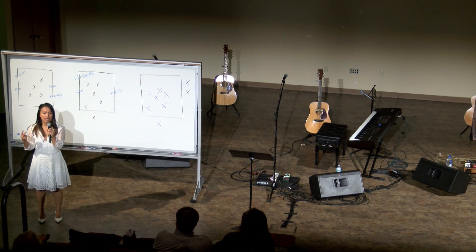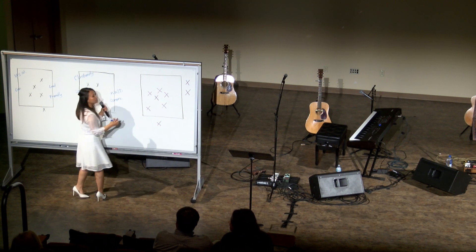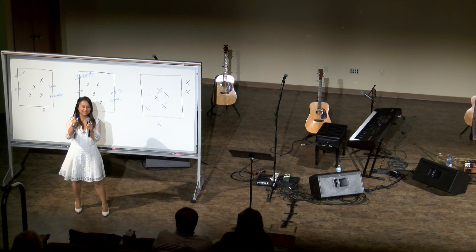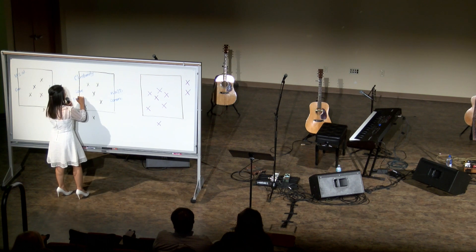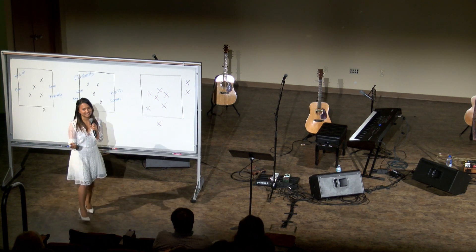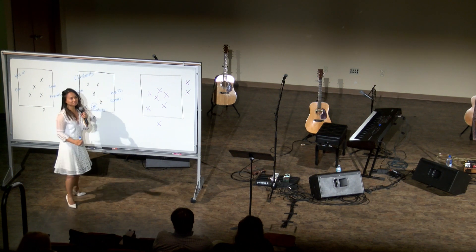Conservative — which is funny because no one ever considers themselves conservative. Everyone considers themselves in the middle of the spectrum; other people are conservative or liberal, but we're just in the middle. Praying in public before eating — yes. How about if we added another layer? What about Adventists? How would somebody know that someone else is an Adventist? I was waiting for that one, but no one said it — and that's like the number one one, right, that we always talk about.